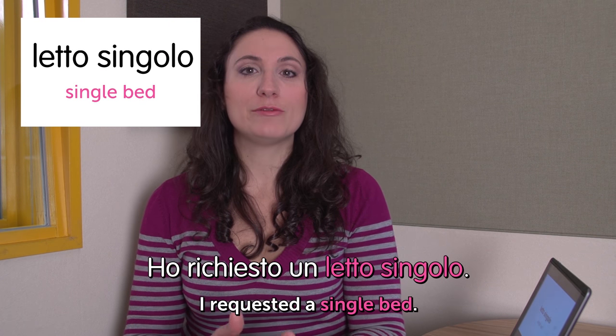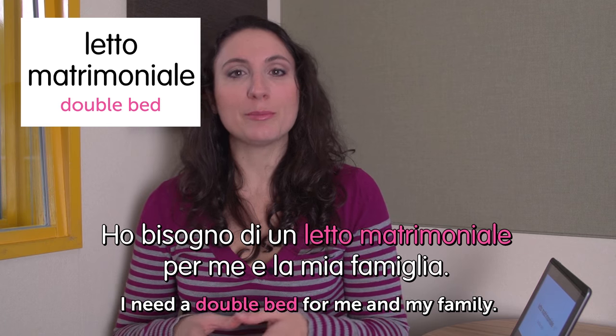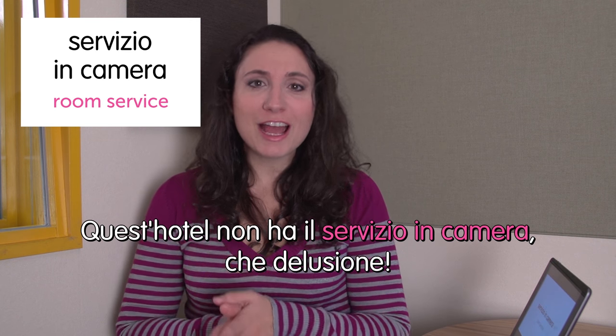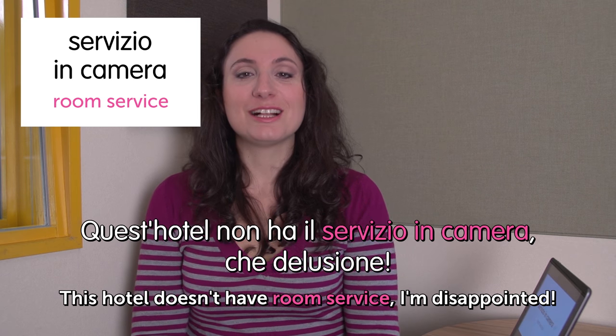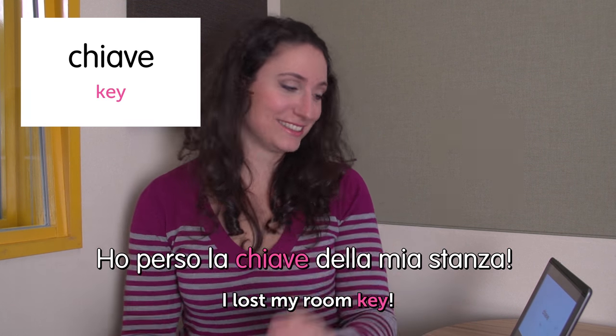Ciao, welcome to Italian Weekly Words. This is Ilaria and today's theme is at the hotel — in un hotel. First word: letto singolo — single bed. Ho richiesto un letto singolo. I've requested a single bed. Next word: letto matrimoniale — double bed. Ho bisogno di un letto matrimoniale per me e la mia famiglia. I need a double bed for me and my family. Next word: servizio in camera — room service. Quest'hotel non ha il servizio in camera. Che delusione. This hotel doesn't have room service. I'm disappointed.